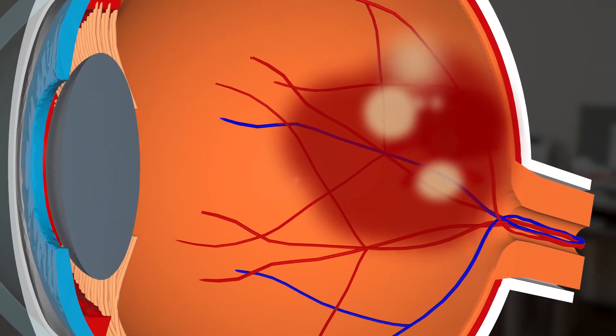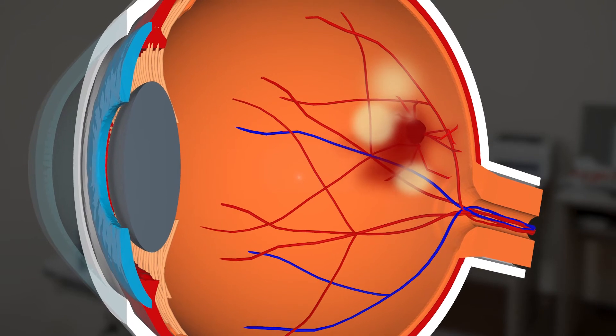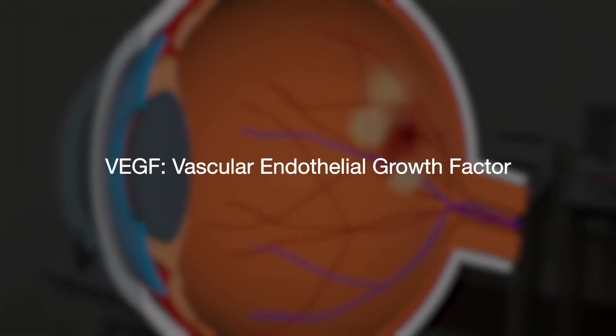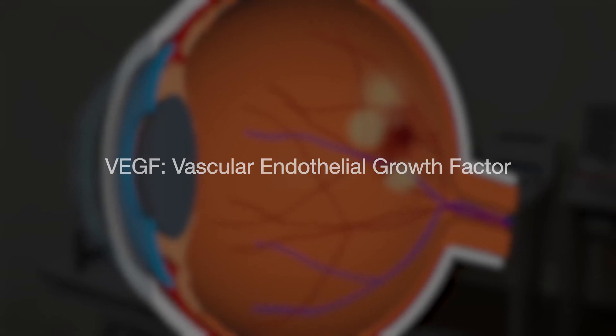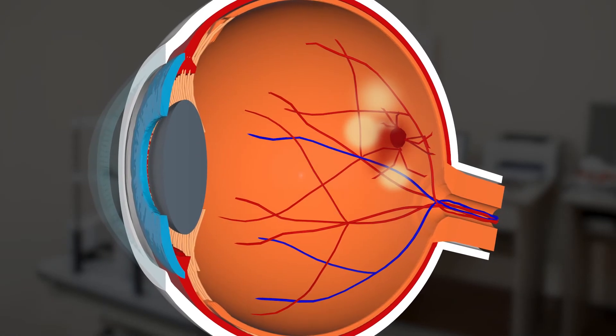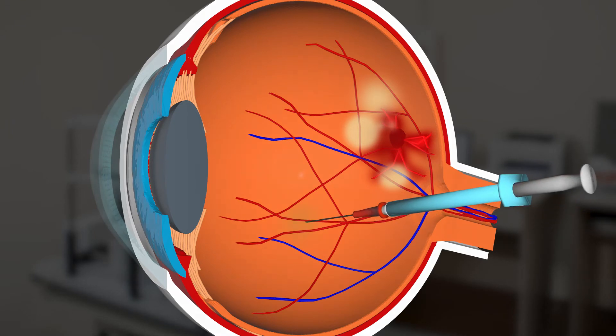Thanks to modern research, a treatment called anti-VEGF can slow or even prevent vision loss resulting from wet AMD. VEGF stands for Vascular Endothelial Growth Factor and is a protein that increases the blood supply to cells. In AMD, there is too much VEGF and extra blood vessels grow in the eye. These blood vessels can burst, leading to wet AMD. Anti-VEGF treatments block VEGF, which stops the eye from making extra blood vessels.